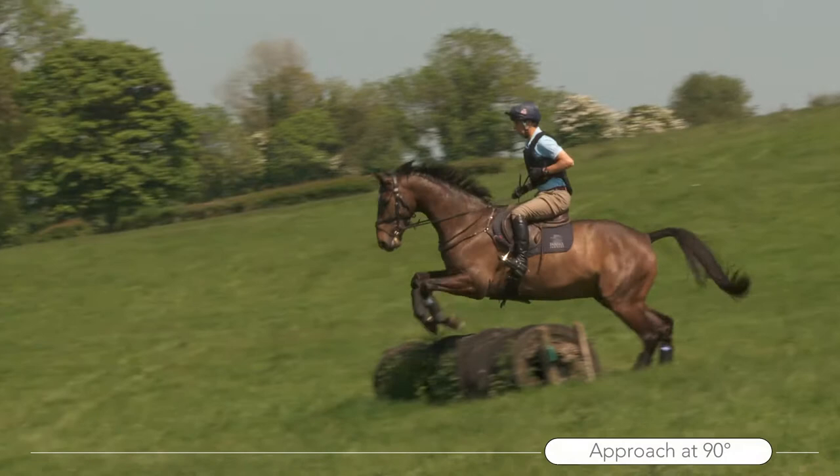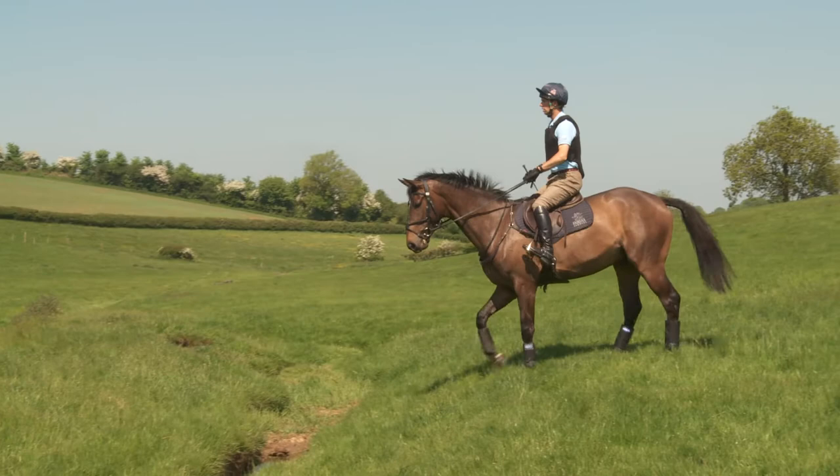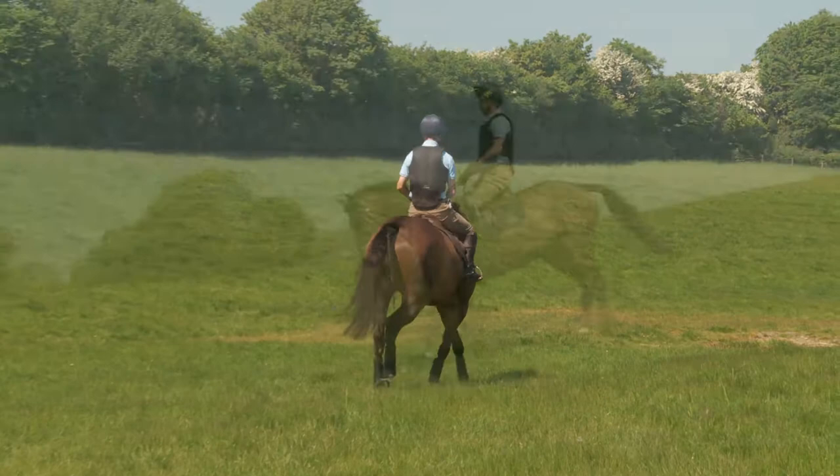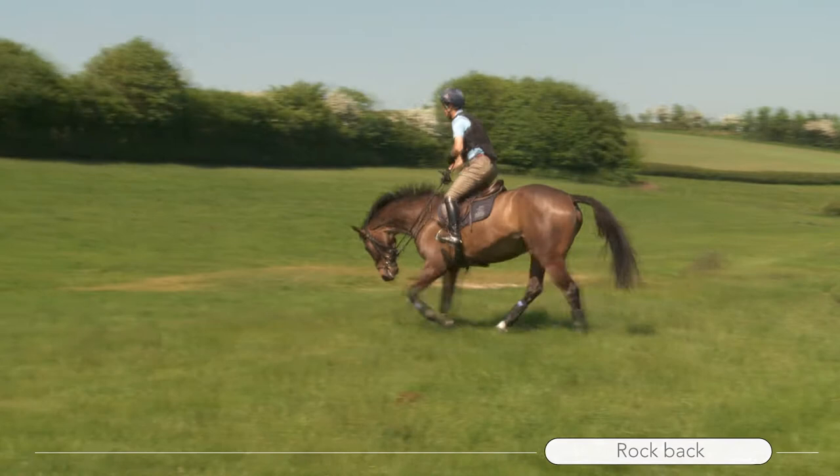Approaching the fence at exactly 90 degrees means you're making it clear that they're not going left or right but that you're looking to cross the obstacle. As the horse approaches they slow down and begin to lower their head and neck to look at the fence. It's important to stay in the same balance, so as the horse slows there'll be a tendency for your body to keep traveling forwards. Before they slow I'd rock back slightly so that I'm behind the movement.